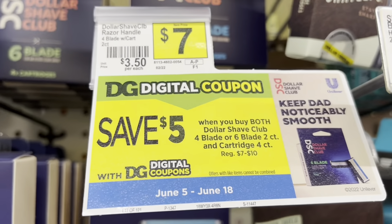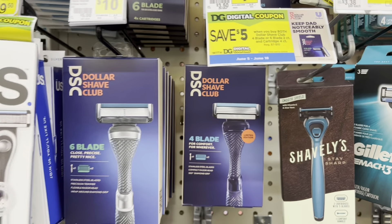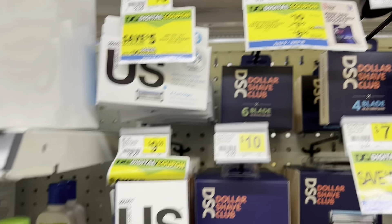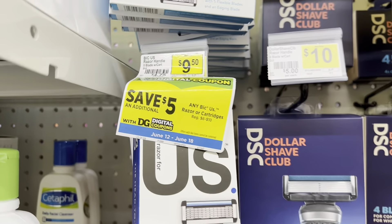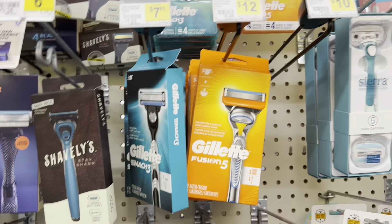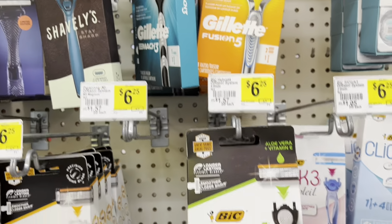Over here we have the shaving section with lots of deals and coupons. They sell Dollar Shave Club razors and refills, which I thought was really cool. They also have different brands — Bic with a save-five-dollars coupon, Schick, and Gillette — all with razors and refills available.